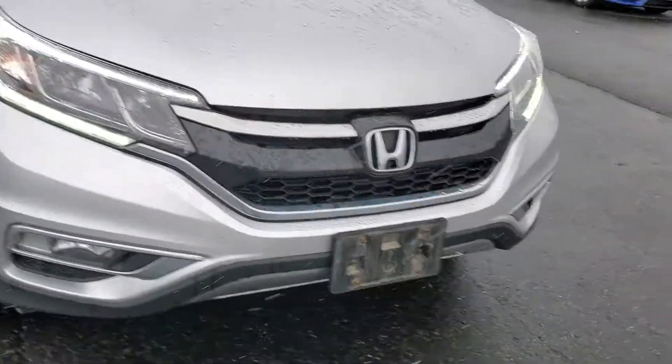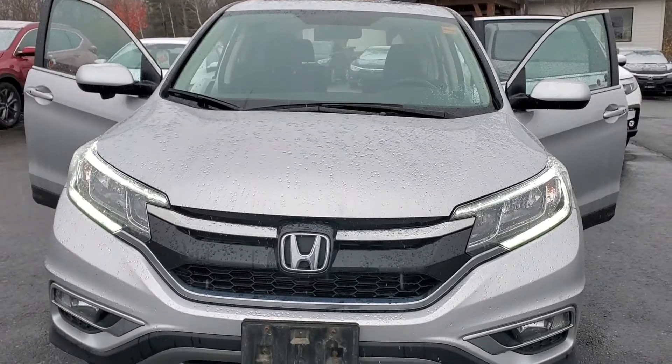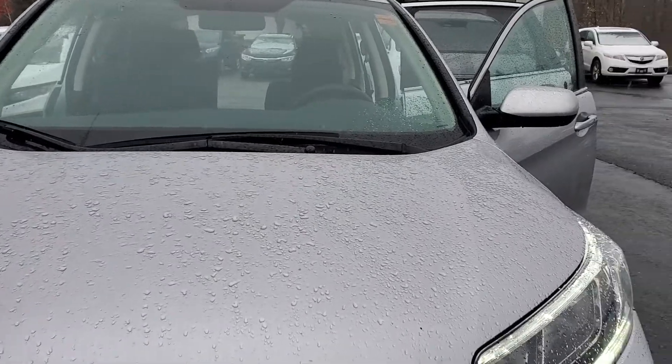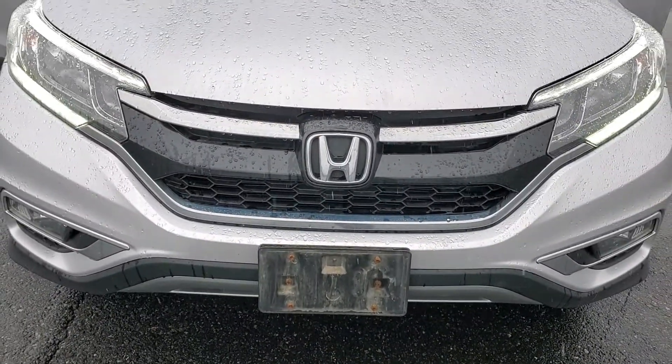Little LED running lights there as well. You've got your fog lights — everything to have you ready and set for the winter. Okay, speak soon — I'm going to go get out of the snow now. Bye!